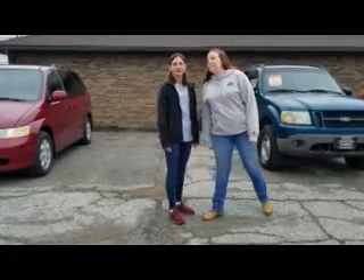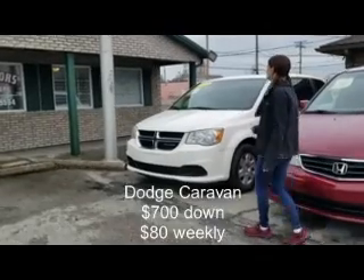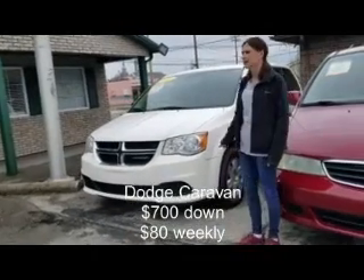This is what we have available today. Good morning, everyone. This morning, we are featuring the 2012 Dodge Caravan at $700 down, $80 weekly.